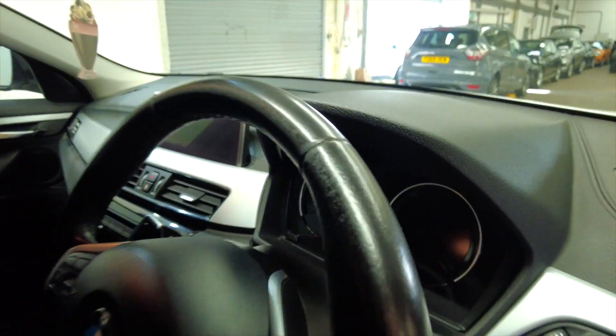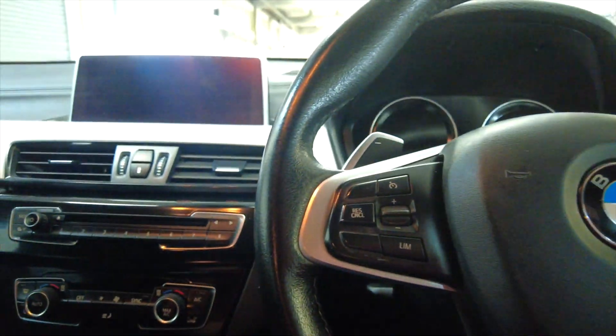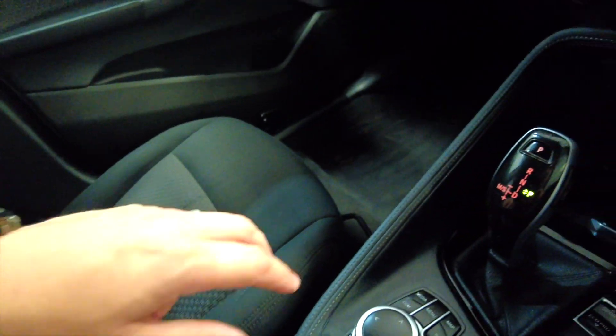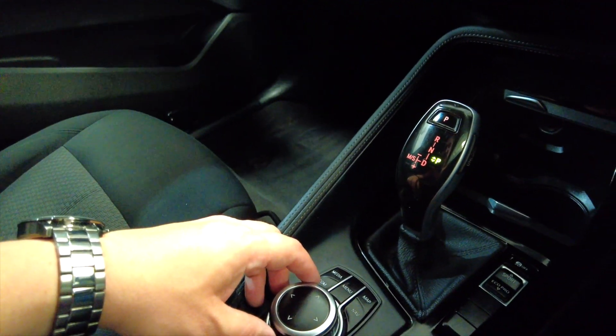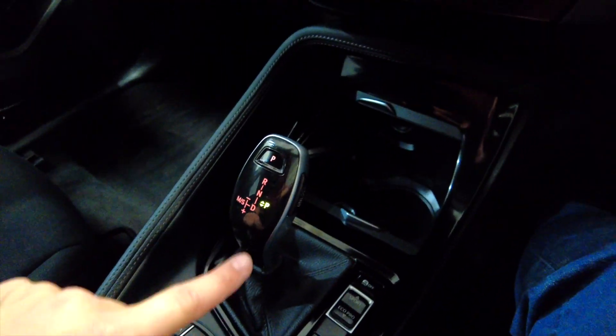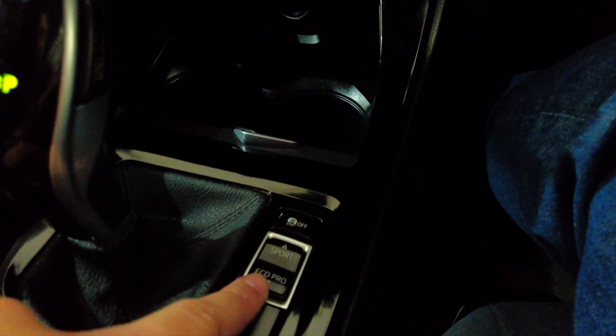If we jump inside, let's start her up. The car has push-button ignition. You've got a central armrest moving up into the controls for your navigation centre — really quick and easy to use. You've got your parking brake, up into your automatic gearbox, and then a couple of modes: eco mode and sport mode.